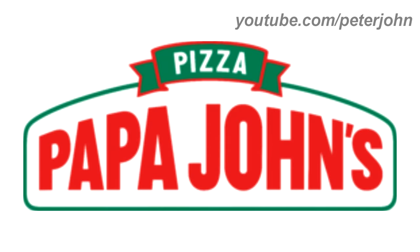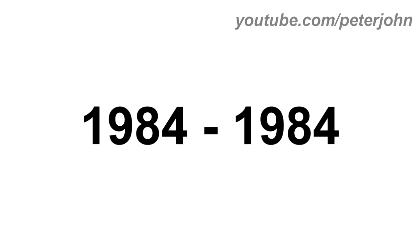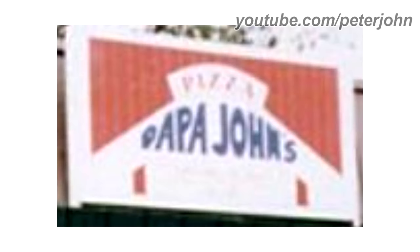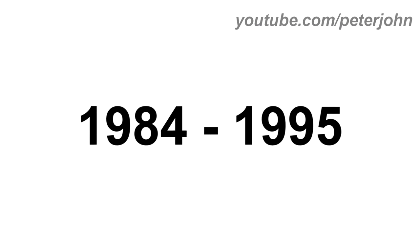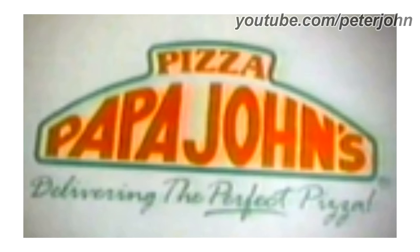Now I'm going to talk about Papa John's Pizza. It is an American pizza restaurant franchise and the fourth largest pizza delivery restaurant chain in the United States. 1984: there is the word Pizza in red text, and under it there are the words Papa and John's in blue text. 1984 to 1995: there is a white shape on a green outline, and inside it there is the word Pizza in red text, and under it the words Papa and John's in red text. Here is the version with the slogan.